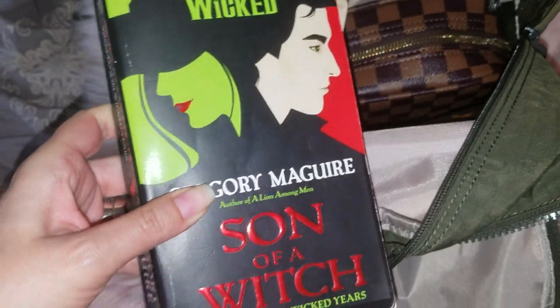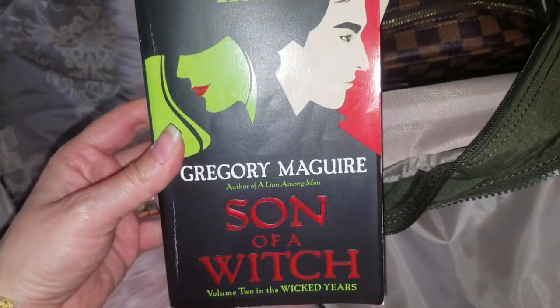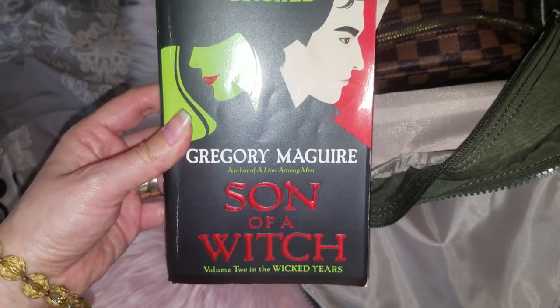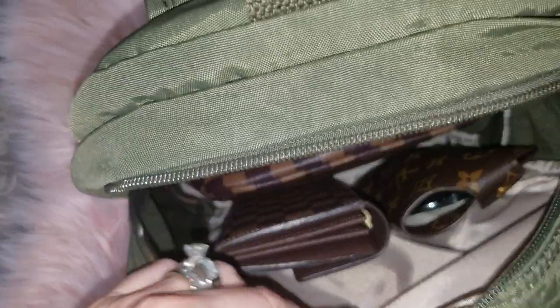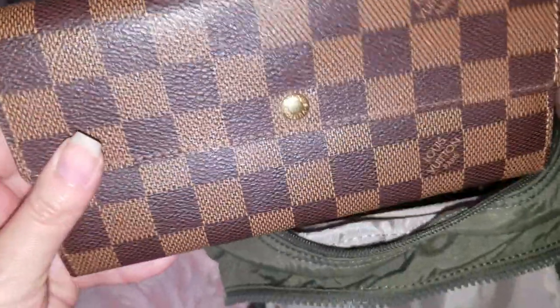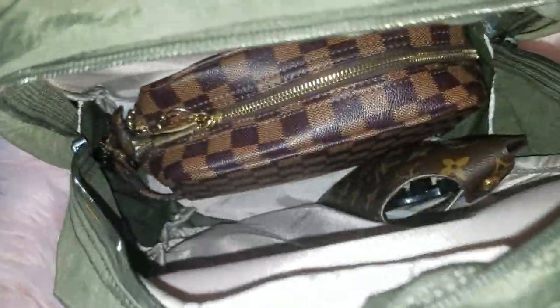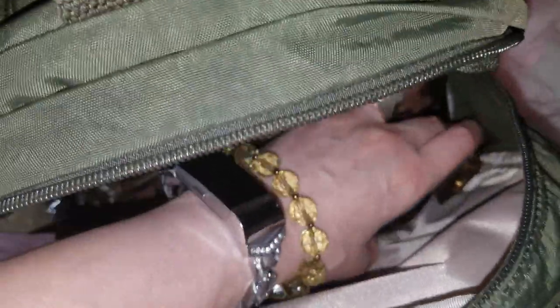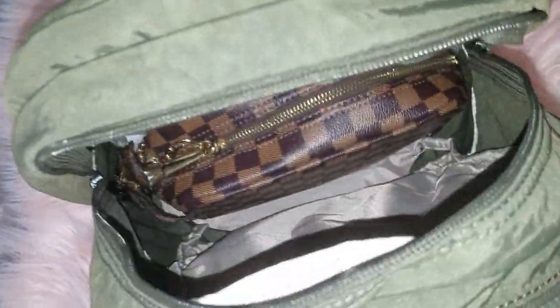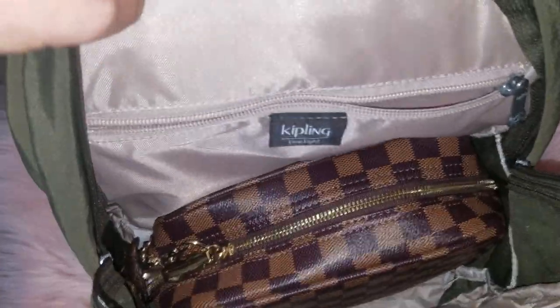I finished reading the Wicked one, and this is volume two of the Wicked Years. Then here I have my Louis Vuitton Sarah Wallet in the old model, and then my sunglasses.